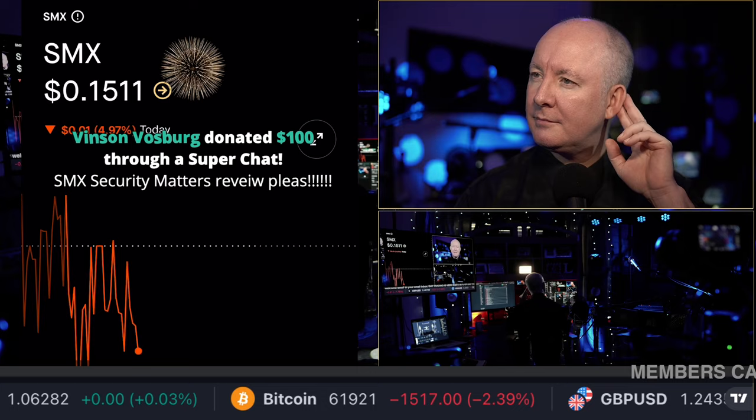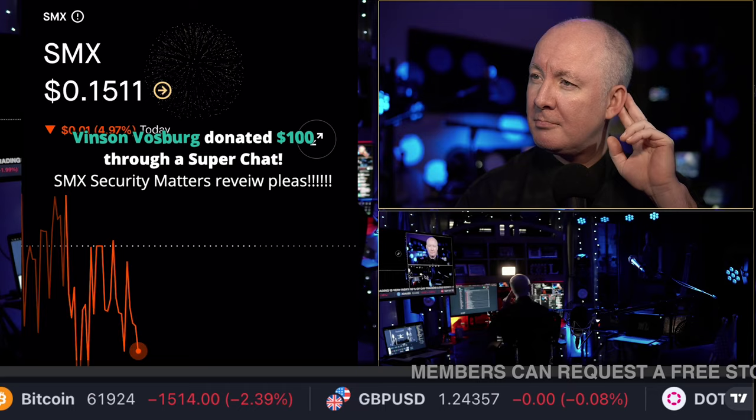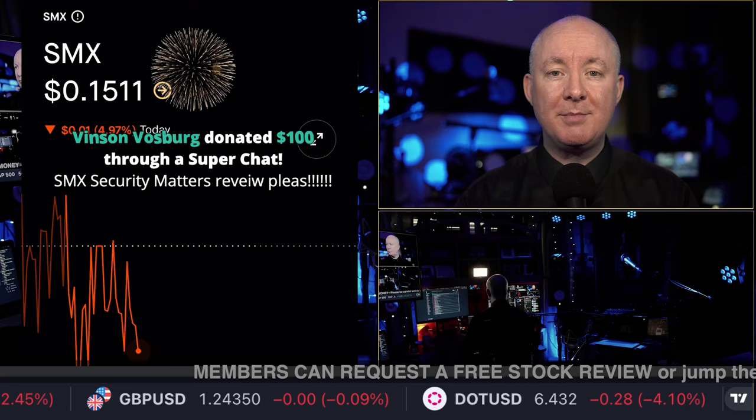Vincent Vosberg donated $100 through a super chat — 'SMX Security Matters review, please.' There you go. One of our members donated a $100 tip to me to cover this review. Obviously, a lot of passion for the stock.